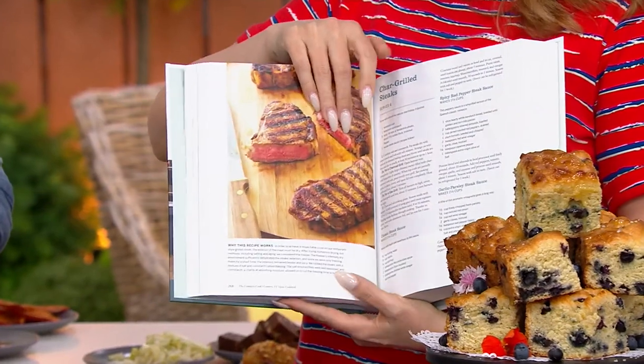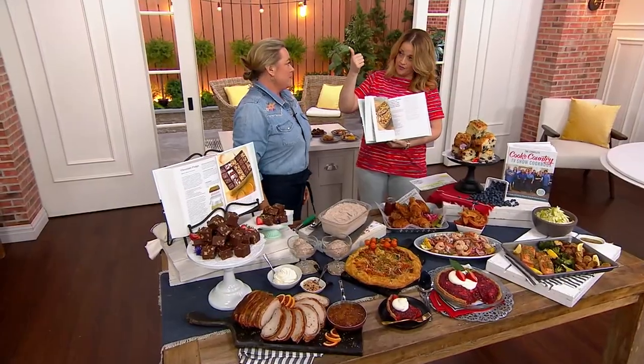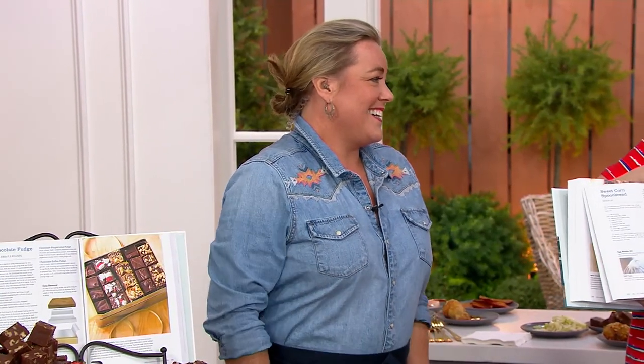And this lovely lady to my right is Julia Collin Davison. She is a renowned author, television personality — I love saying that — and an award-winning chef. You may have caught her many times on TV and enjoyed watching her. Julia, it's so good to welcome you back.